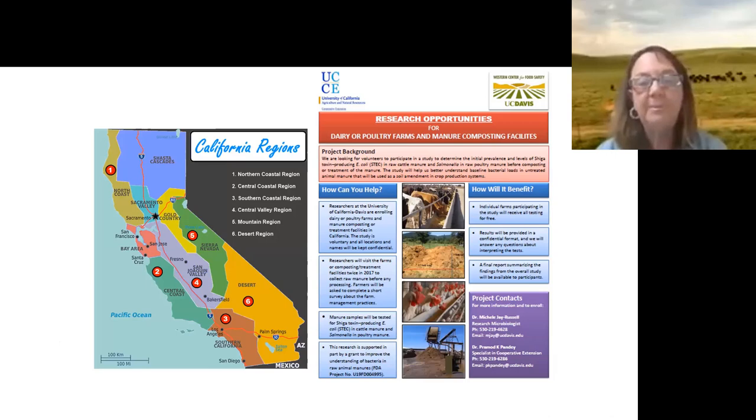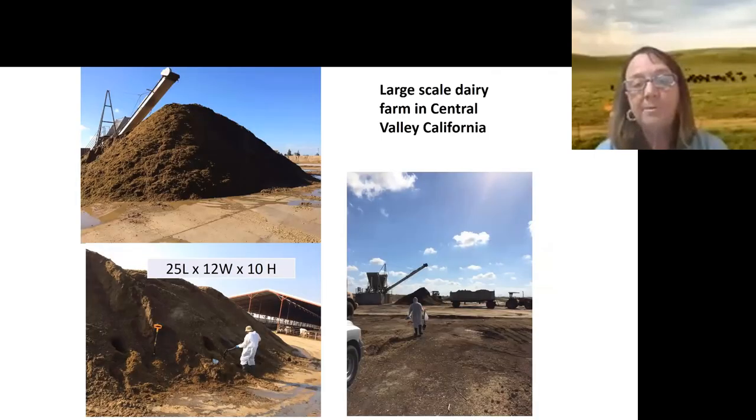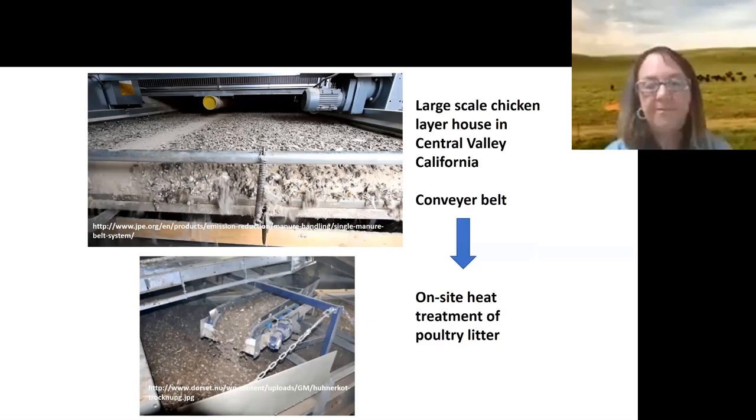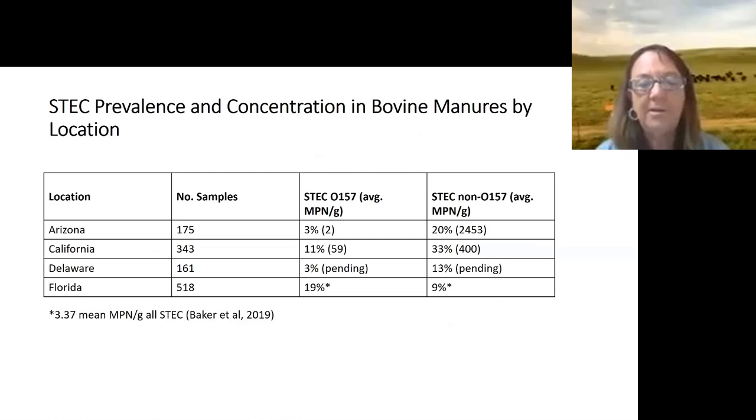We prepared an extension brochure to explain the project and recruited participants across different regions at meetings. We had a variety of operation types — large-scale dairies and feedlots with windrows and piles of dairy solids sometimes 10 feet high and 25 feet long — as well as smaller farms and mixed livestock farms. For poultry, since they don't typically pile manure, we collected composited manure directly off conveyor belts and from on-site storage areas.